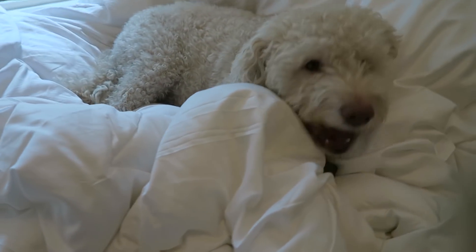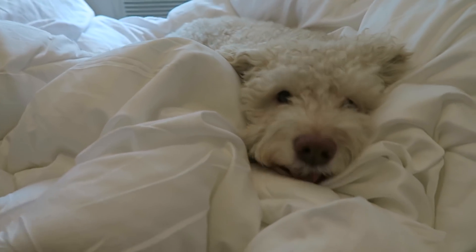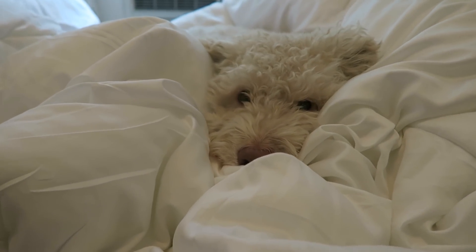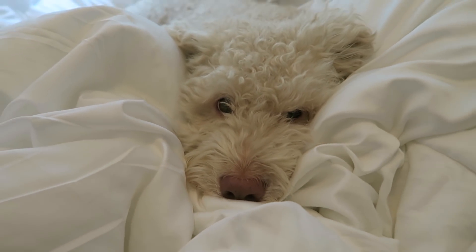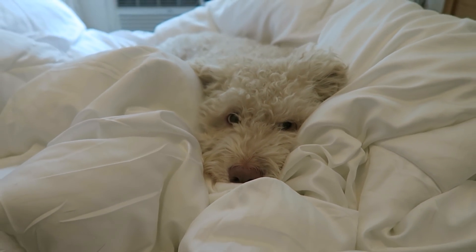We got our duvet cover at West Elm — they do have a bunch of organic cotton things and I think it's actually on sale right now. I also got a new comforter and I wanted to get one that was sustainably made. So I got a Buffy and I'm going to tell you a little bit more about it as we set it up.